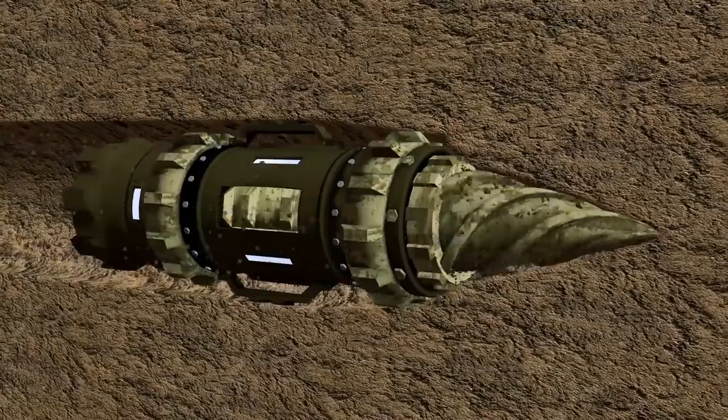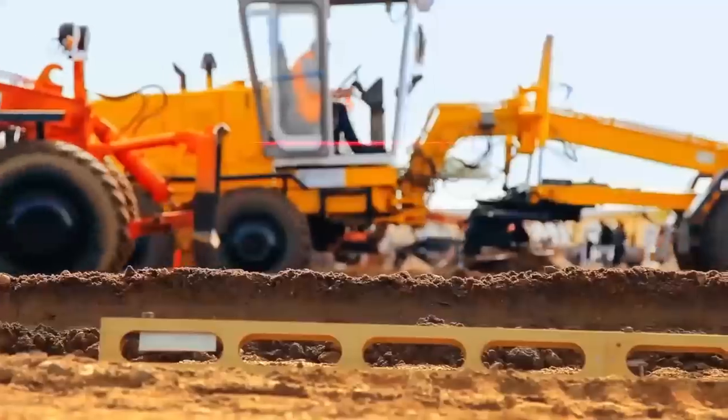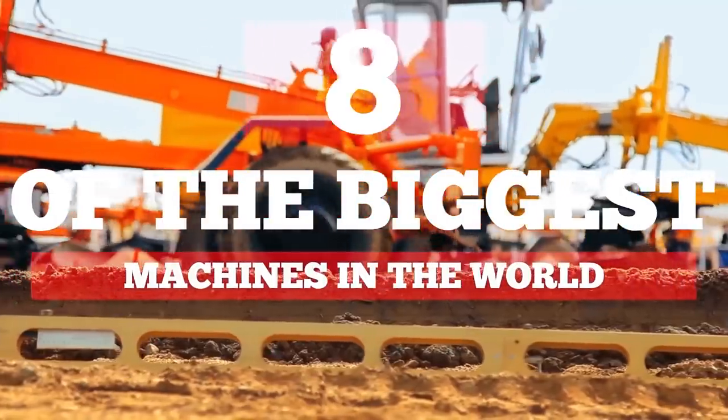From giant offshore oil rigs to massive tunnel digging drills, here are eight of the biggest machines in the world.